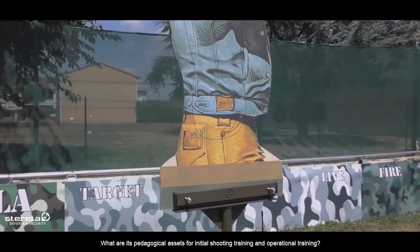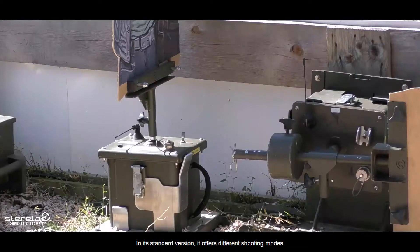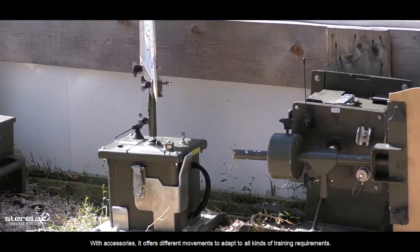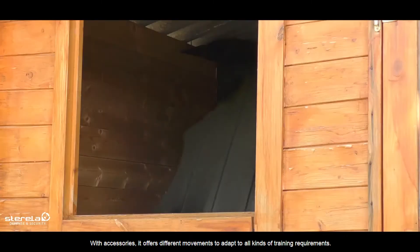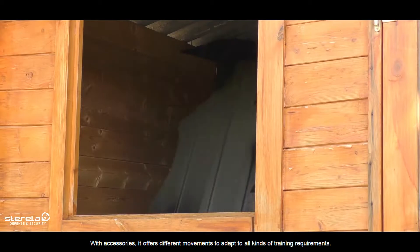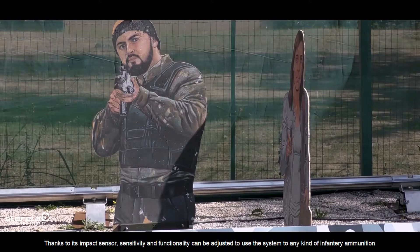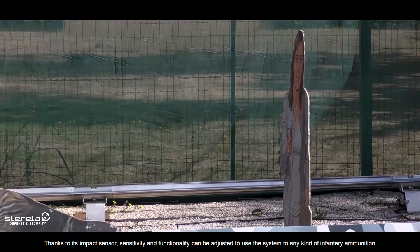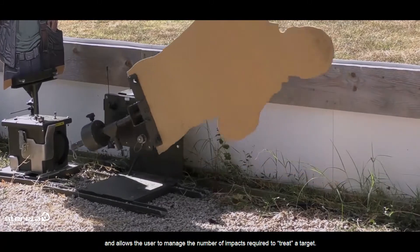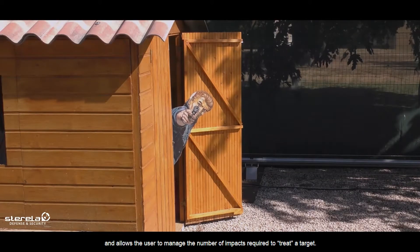What are its pedagogical assets for shooting training? In its standard version, it offers different shooting modes. With accessories, it offers different movements to adapt to all kinds of training. Thanks to its impact sensor, sensitivity and functionality can be adjusted to use the system with any kind of infantry ammunition.